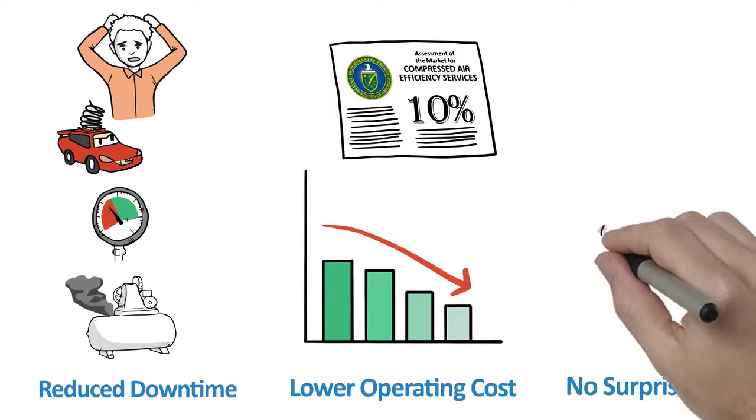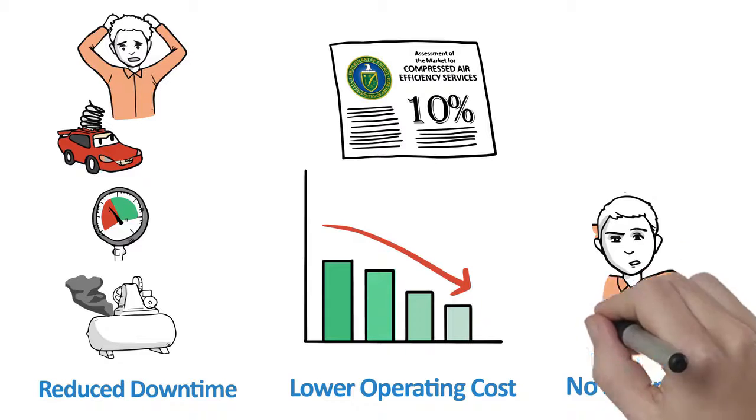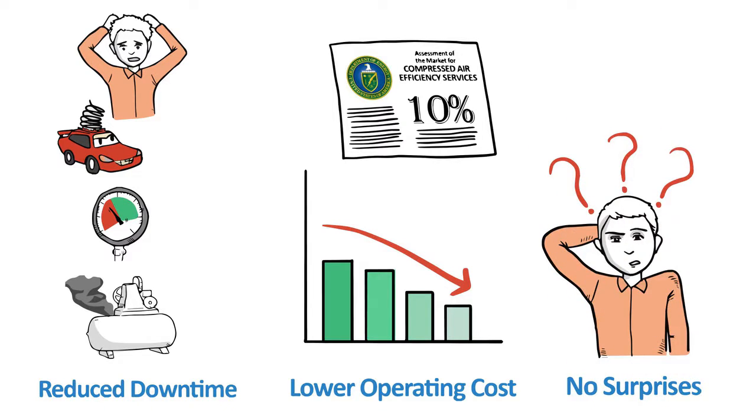Finally, no surprises. Surveys have revealed that users want worry-free compressed air. Equipment owners ask how they could hand off the responsibility for the reliable generation of compressed air.